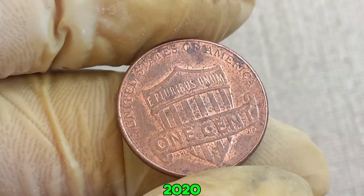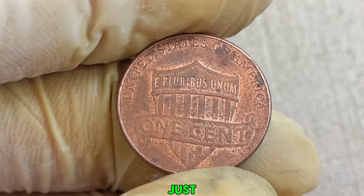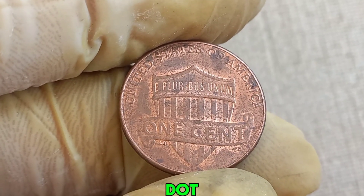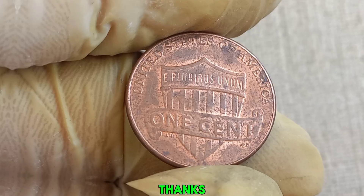If you come across a 2020 D Lincoln penny, take a close look. You might just have a hidden treasure worth a fortune. Make sure to get it authenticated and graded by a professional to know its true value. This coin's value in market: $1.60 million.